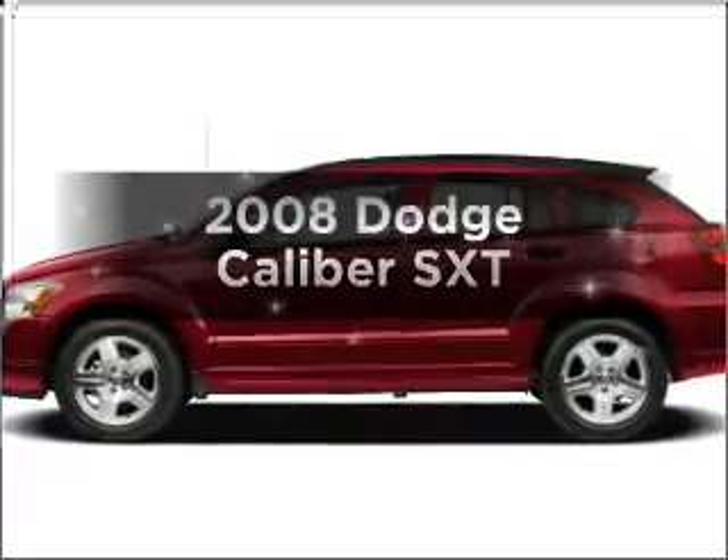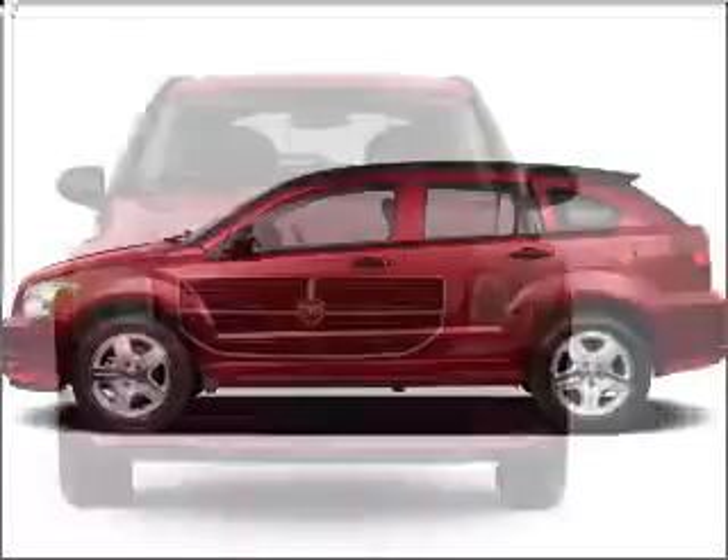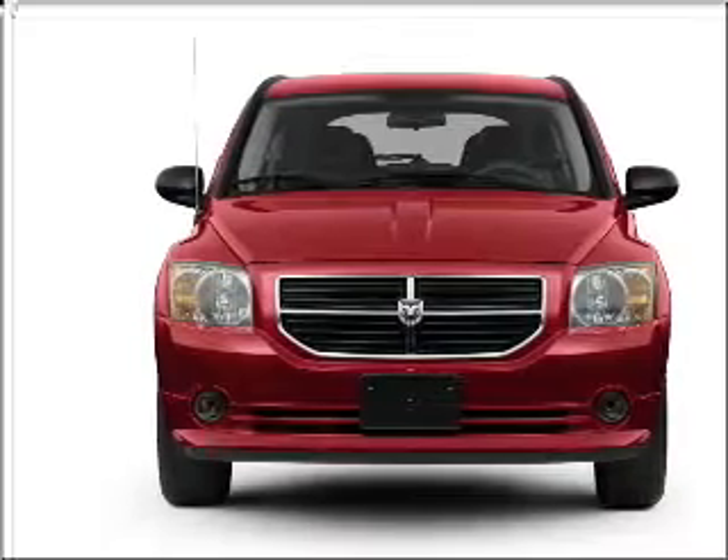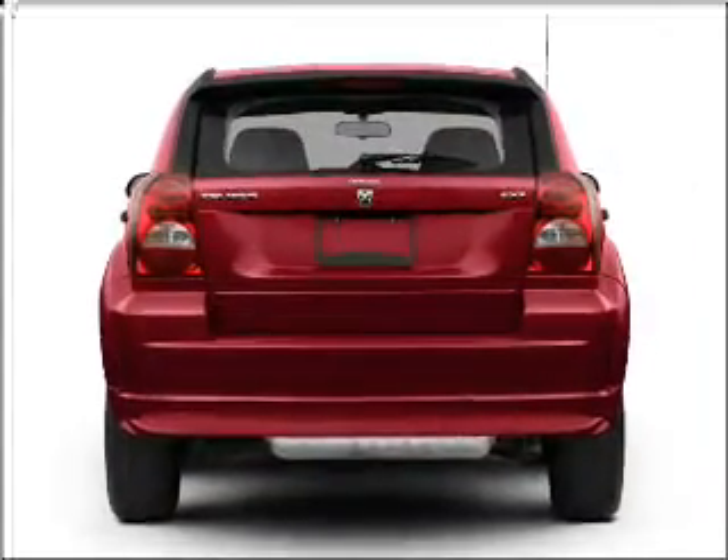Introducing the 2008 Dodge Caliber. Find everything you want in a ride under one roof with this vehicle, featuring an efficient four-cylinder engine connected to a smooth shifting transmission.